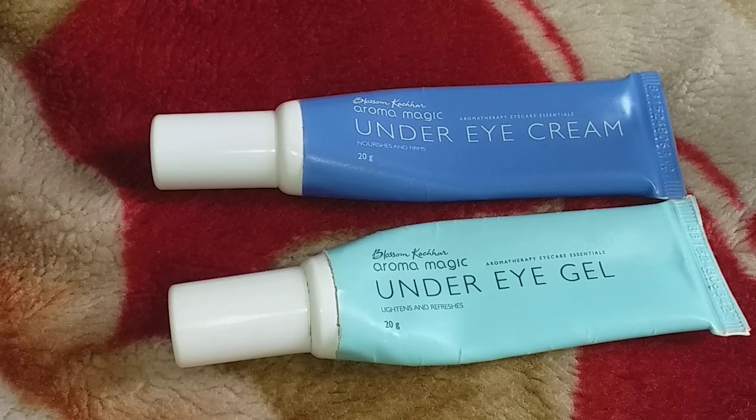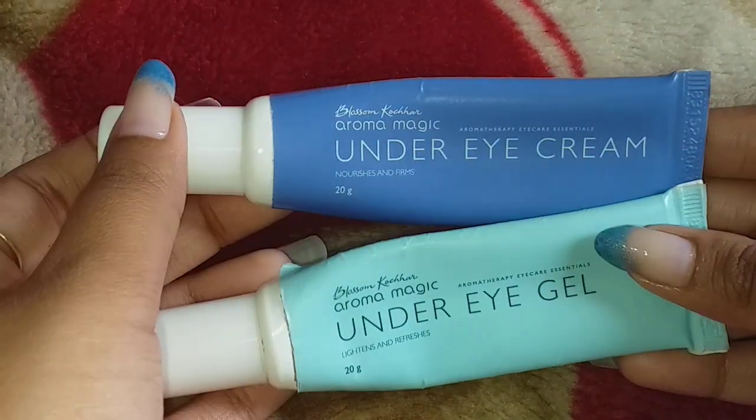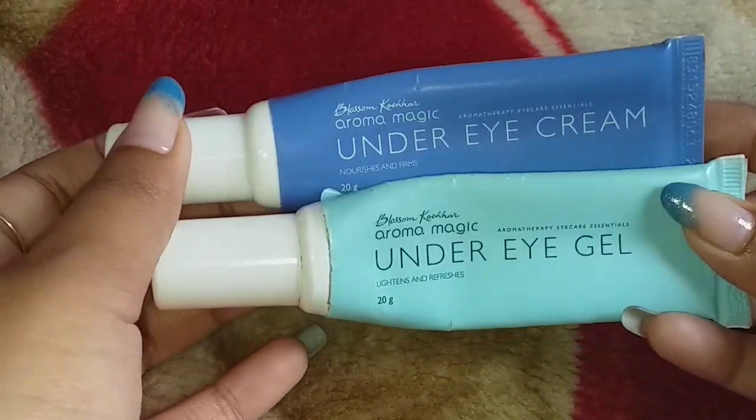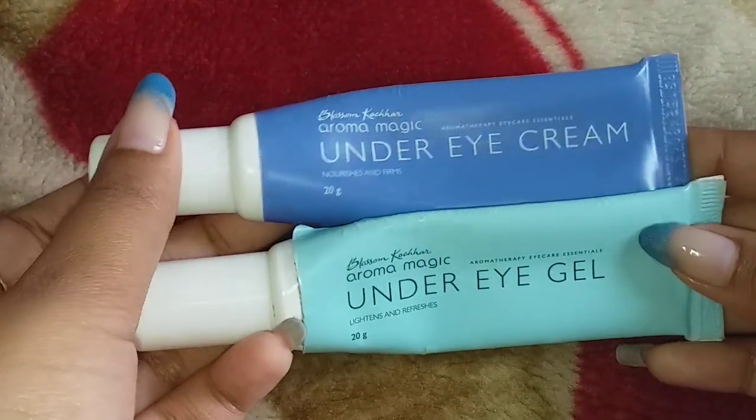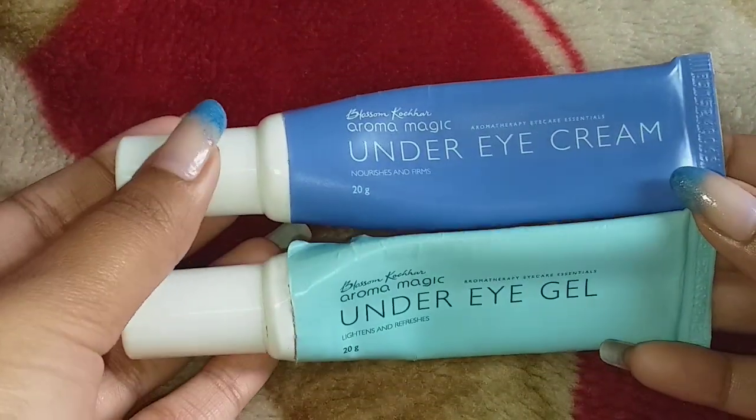Hello everyone, welcome to my channel, The Fan 9 Station. Hope you all are doing well. Today in my video I am going to talk about two products from Aroma Magic — basically these products are the under eye gel and under eye cream. I have used both products together so I can tell you the difference in a very good way.